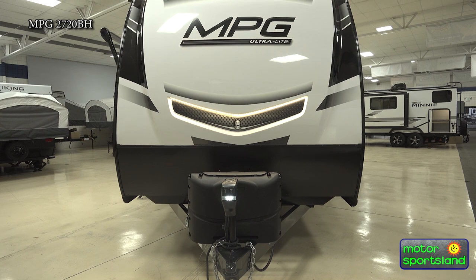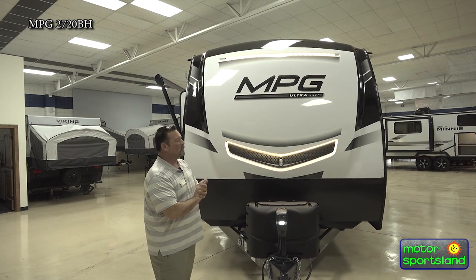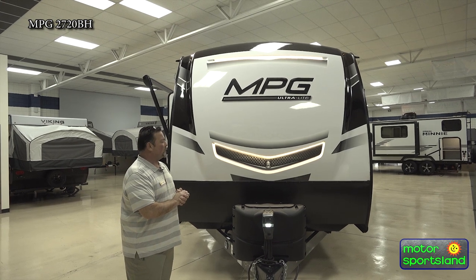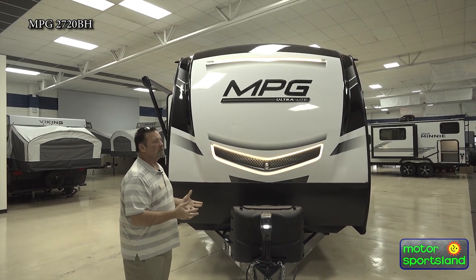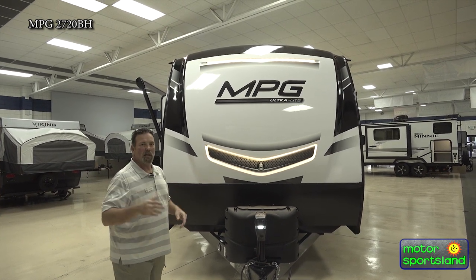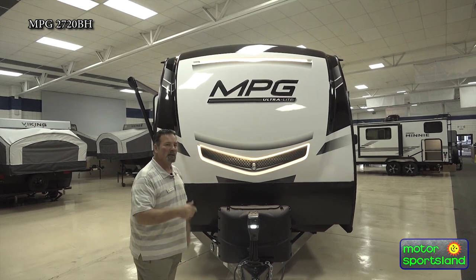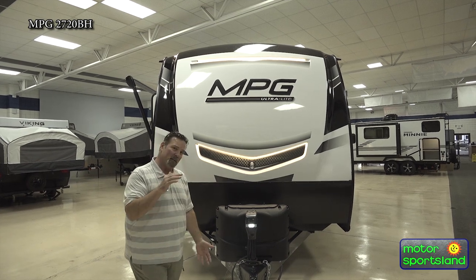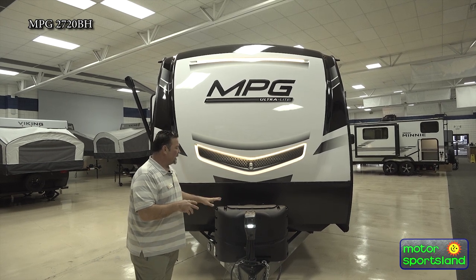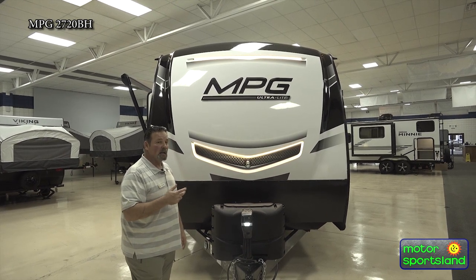Looking up here, we've got your two five-gallon propane tanks that come from the factory. We could go up to seven-and-a-half-gallon tanks, but five-gallon tanks will last a lot longer than people think in a trailer. If you're out in the cold you have 10 gallons of propane. You can swap these out at gas stations, grocery stores, a lot of different places — much easier than finding somewhere to fill the seven-and-a-half-gallon tanks. So they go with the five-gallon tanks and they do last quite a while.